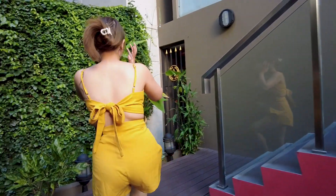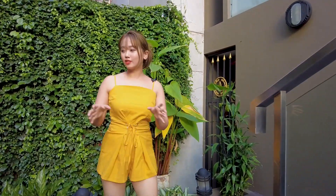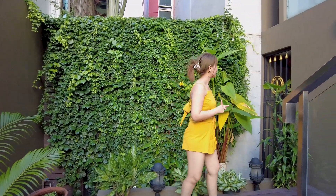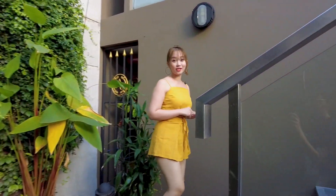At the entrance of this coffee shop, they decorate with plants — lots of plants. So I feel like I've arrived in a green area.